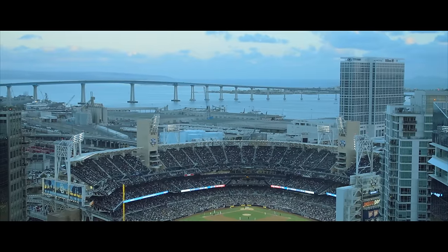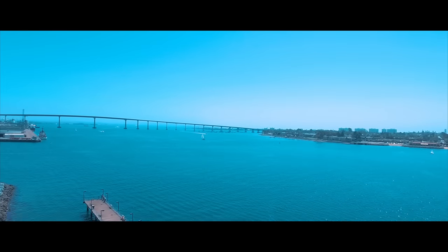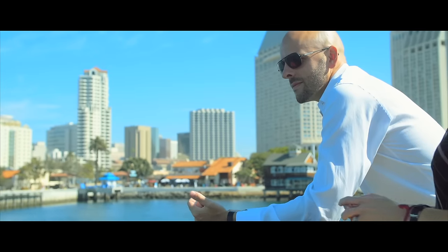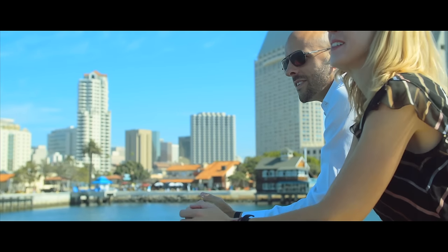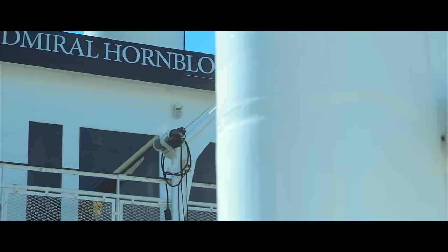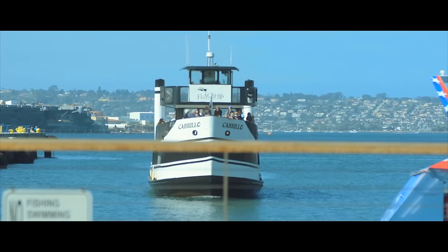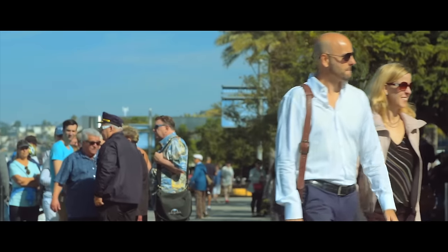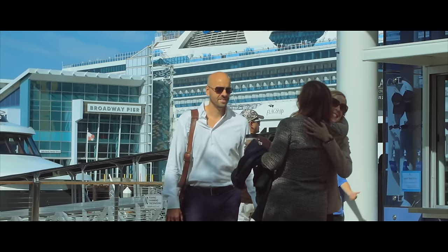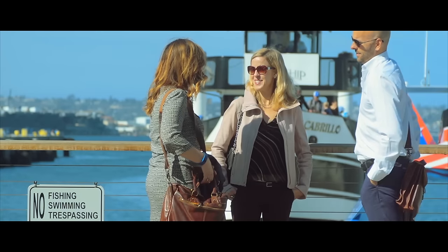Millions of tourists flock here from all over the world every year, but so do the people that live right across the bay. It's a nice juxtaposition between living on the island and then taking a ferry or a car across the way and being in downtown San Diego. It's sort of a native escape, but it can also be a destination vacation for millions of people around the world. You can literally just sail right into the downtown harbor and you're in a totally different world.